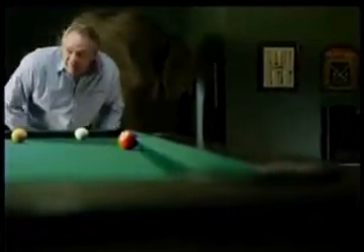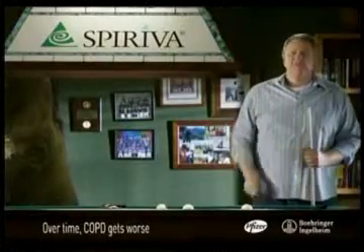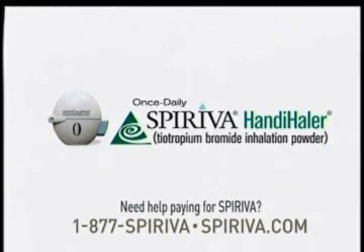Other side effects include dry mouth and constipation. Nothing can reverse COPD. Spiriva helps me breathe better. Breathing with COPD is no small thing. Ask your doctor about Spiriva.